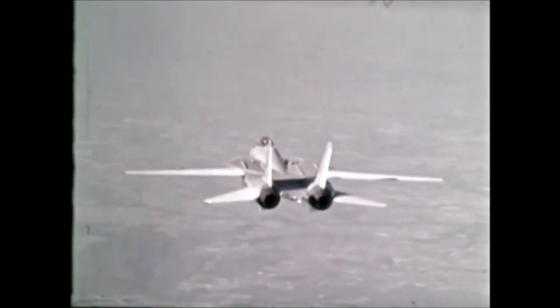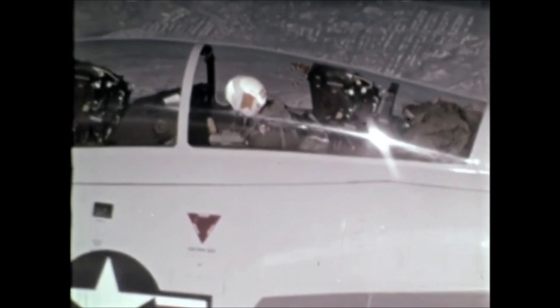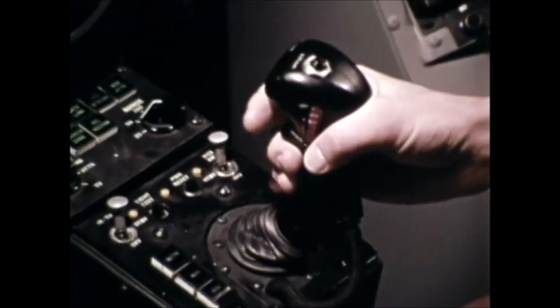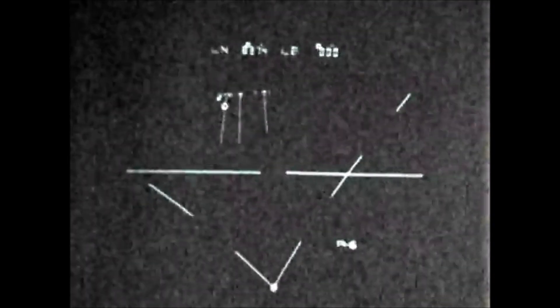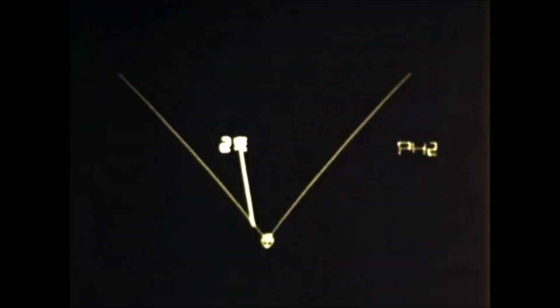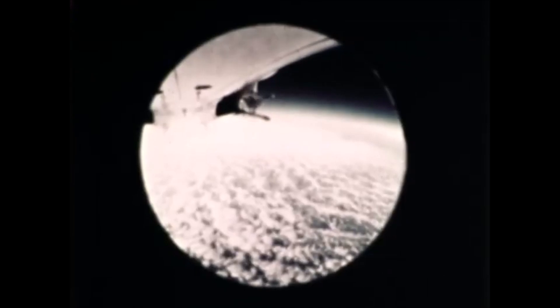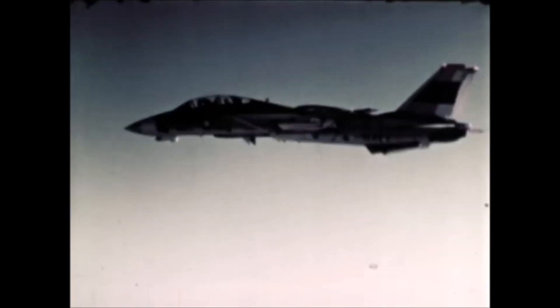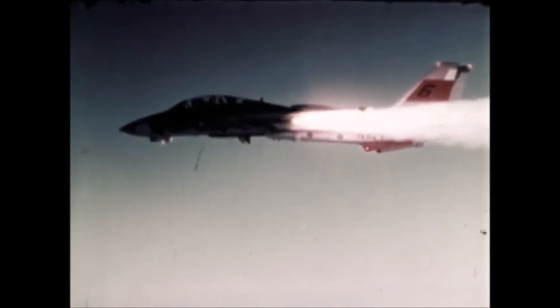And land with 2,000 pounds of fuel — that's without tanking and no external tanks. The detection range of its AWG-9 weapons system is three times that of any in existence, allowing much earlier detection, initial positioning, first firing, and maneuvering for next advantage.